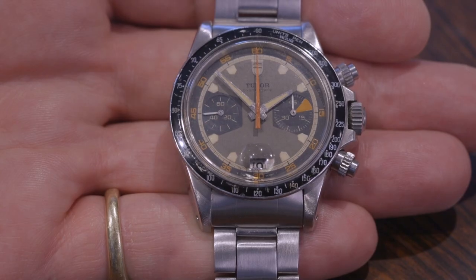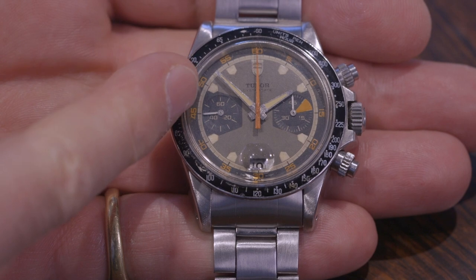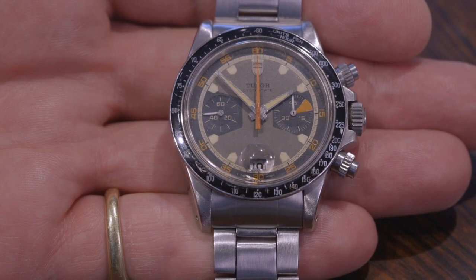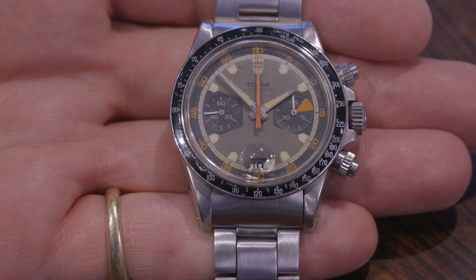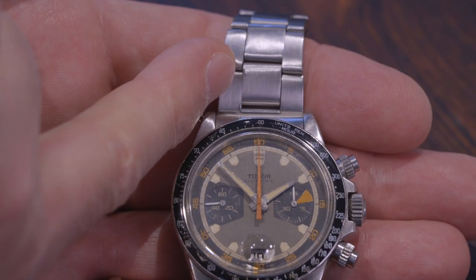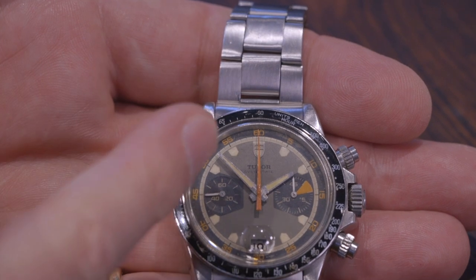This one is called the Home Plate, so named because the hour markers are shaped like baseball home plates. It was made in 1970, the year that Tudor first began to make this model. The bracelet is the original and the dial has a lovely creamy patina.